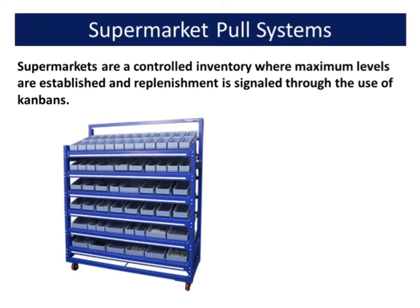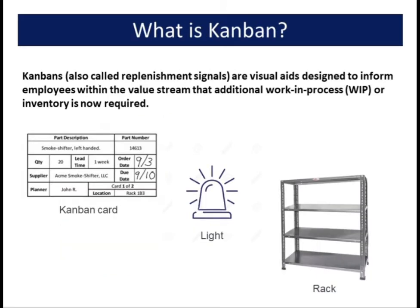Supermarkets are a controlled inventory where maximum levels are established and replenishment is signaled through the use of Kanbans. Kanbans, also called replenishment signals, are visual aids designed to inform employees within the value stream that additional work in process (WIP) or inventory is now required.